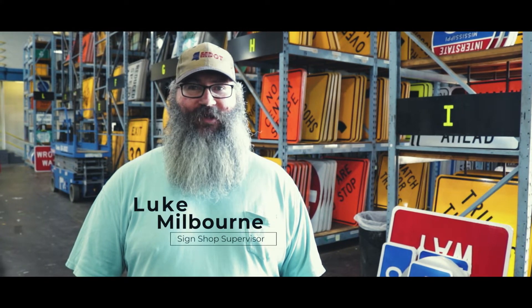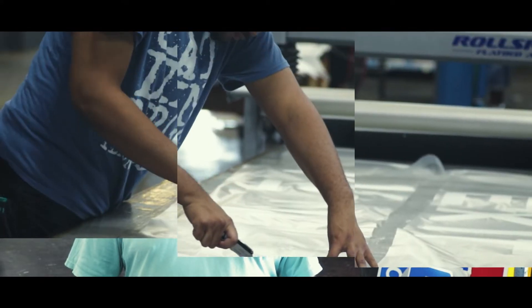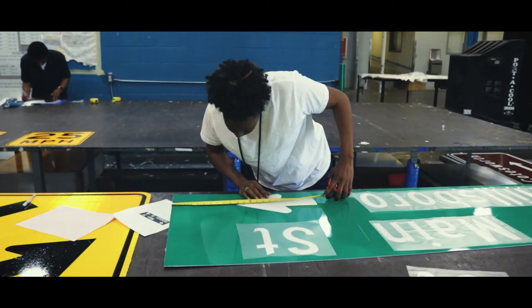We make all the signs that go on all state highways, state routes, interstates — all the highways in the state of Mississippi. Everything from a stop sign to a mile marker sign, all of your overhead signs, the big green ones up ahead, all of them. They come from this shop.